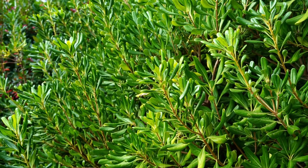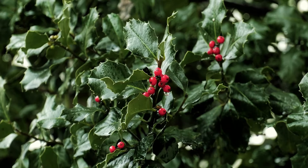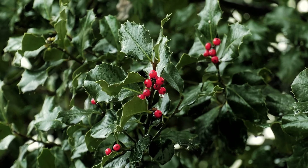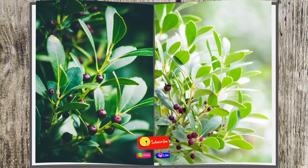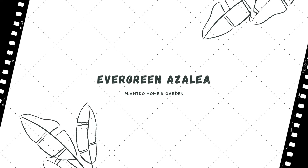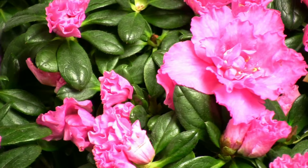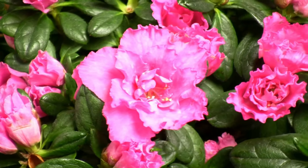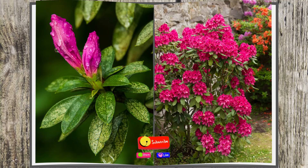Number one: Inkberry Holly. This dwarf evergreen is native to North America and makes a great alternative to boxwood. Inkberry grows in a dense ball shape with good branching right to the ground, so it never looks bare-legged. Number two: Evergreen Azalea. Gerard's Rose is a compact evergreen azalea laden with clusters of vibrant rose-colored flowers in spring, giving way to glossy green foliage. In winter, the foliage acquires attractive tinges of deep red.